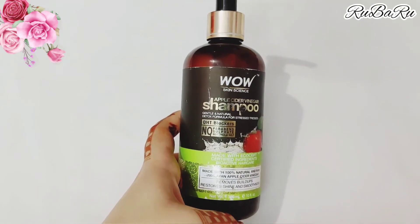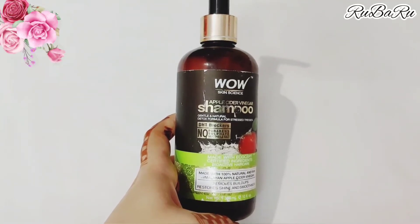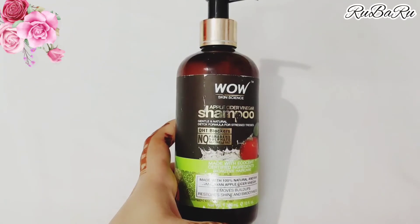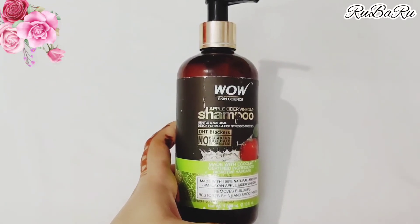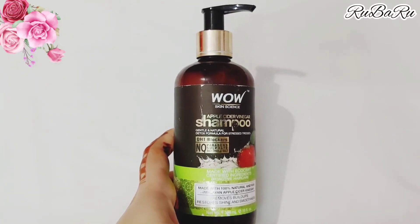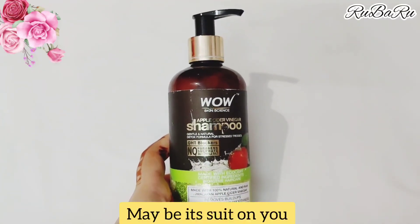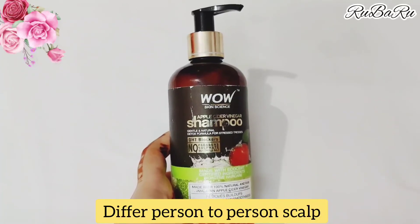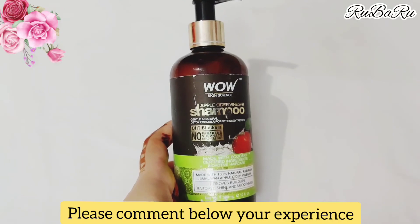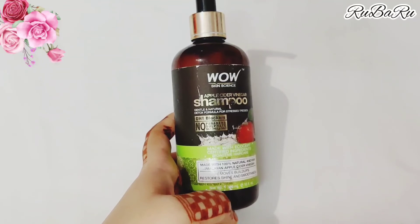After using it, I didn't see any improvement — my hair fall was not controlled. I would not use it again. This is my personal experience and results may differ from person to person. My scalp is oily, so this shampoo did not suit me. You should check whether it suits your hair type.